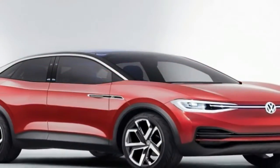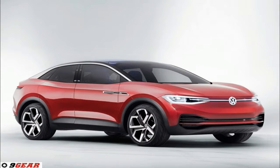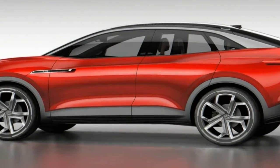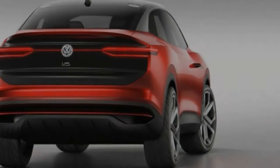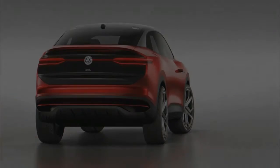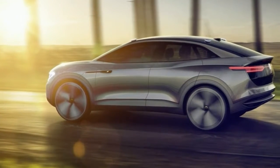The Volkswagen ID.Cross may be our best look yet at the long range of vehicles the German automaker plans to produce. Whereas the first ID concept largely served to introduce the brand's plans to the world, and the microbus-inspired ID.Bus played to consumer nostalgia, the ID.Cross's crossover shape allows Volkswagen to set its sights squarely on mass-market appeal.